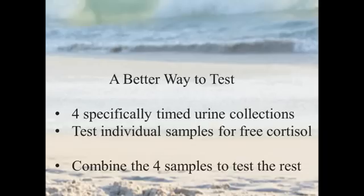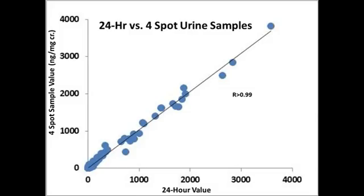This opens up a better way to test comprehensively by using four specifically timed urine collections instead of a 24-hour collection. We test the individual samples for free cortisol, which provides the diurnal free cortisol pattern. Then we take the four samples, make a weighted average, and test for all the other hormones — cortisol, progesterone, estrogen, and androgen metabolites. These values show a very strong correlation to the classic 24-hour collection, making it a viable alternative.